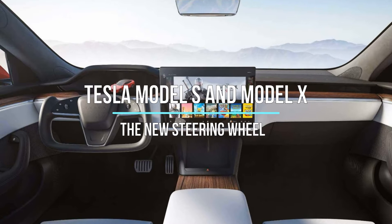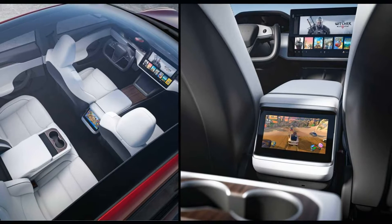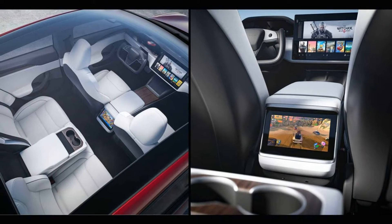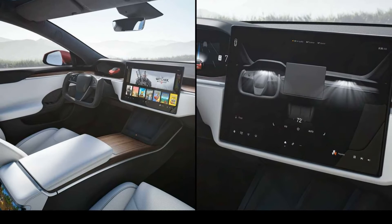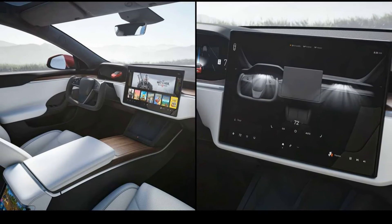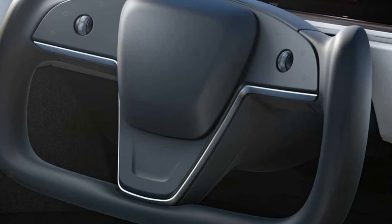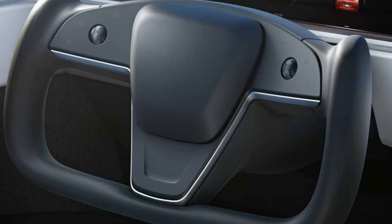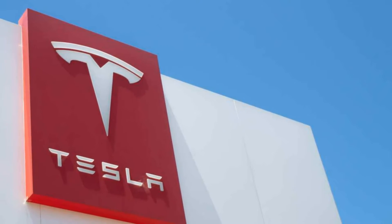Tesla Model S and Model X — the new steering wheel looks like an airplane stick. The two cars have a completely new interior, and the Plaid versions reaching 300 kilometers per hour also arrive. Tesla unveiled updates to the Model S and Model X, the older models in the range, which change mostly inside. The cockpit has been practically revolutionized and the steering wheel has become so spectacular that it looks like an airplane stick. But let's go in order.